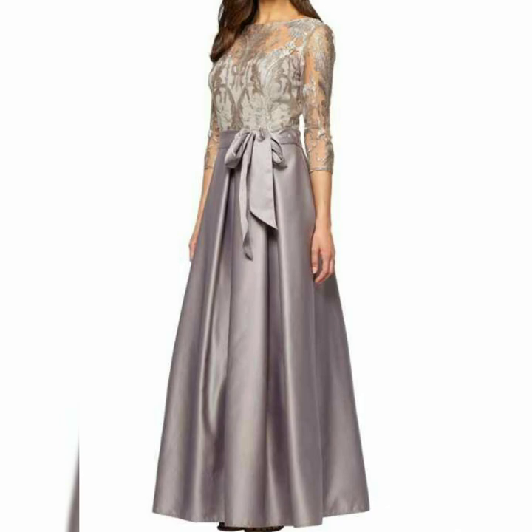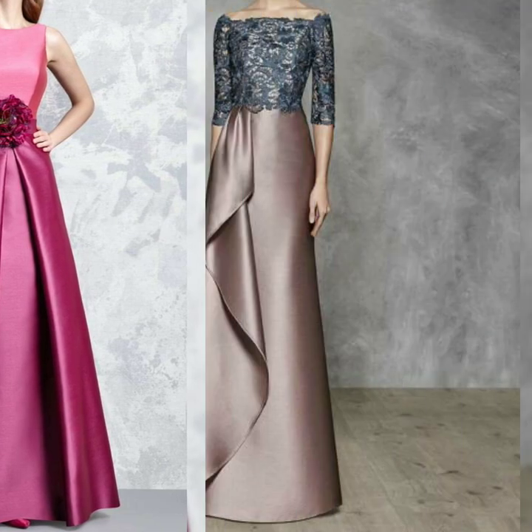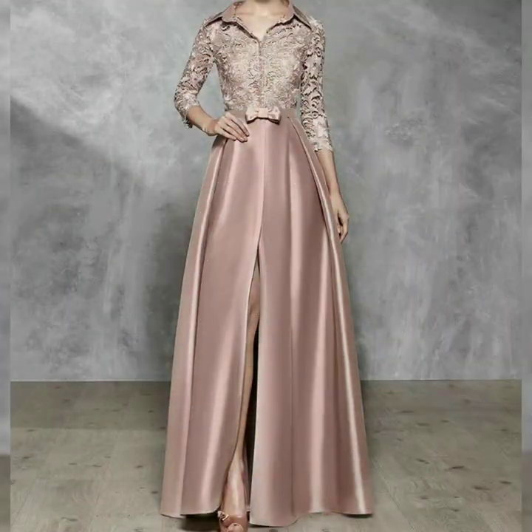So watch the video until the end and tell me how you like all the collections. Crepe, Georgette, Satin Silk, and Satin Silk with Lace fabric — there are very beautiful designer dresses in the Mother of the Bride collection.